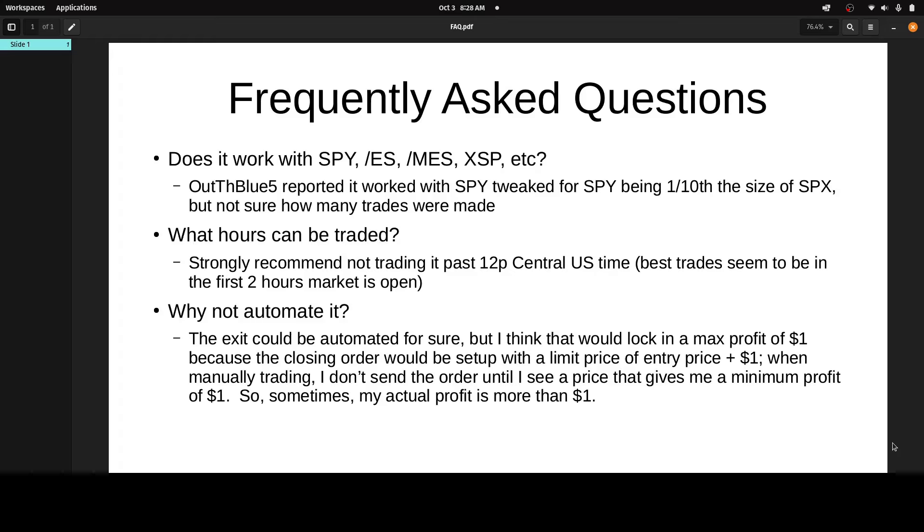First question: does it work with SPY, ES Futures, Micro ES Futures, XSP, etc.? One commenter, OutTheBlue5, said he was able to tweak it and use it with SPY. SPY is one-tenth the size of SPX. I don't know how many trades OutTheBlue5 has made on SPY using this system, so I can't comment on that. But at least there is a report out there that you could use this on SPY. I want to emphasize that personally, I have only used this on SPX.